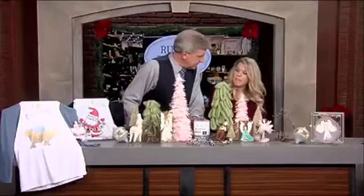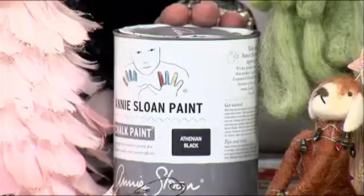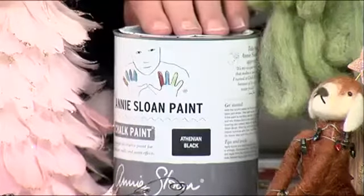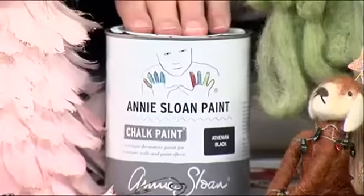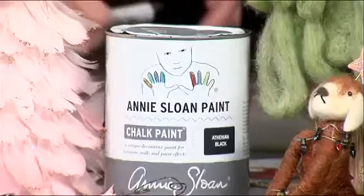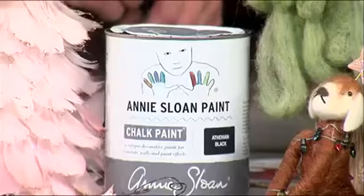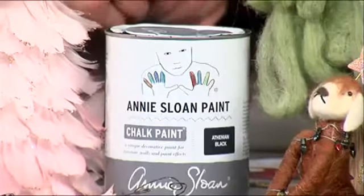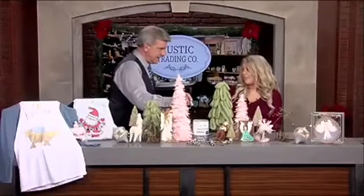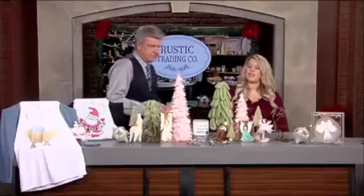At Rustic Trading Company, we carry Annie Sloan chalk paint. If you've never heard of chalk paint before, it's amazing. You don't have to sand or prime your piece of furniture. You can literally open the can and paint right onto the furniture. We're the only ones that carry it in Chattanooga, and this was the first chalk paint available in the United States.